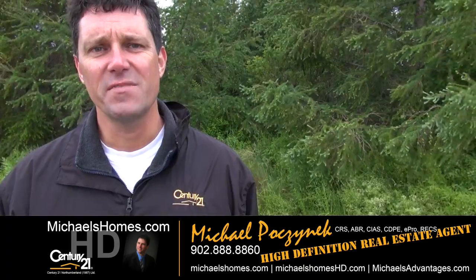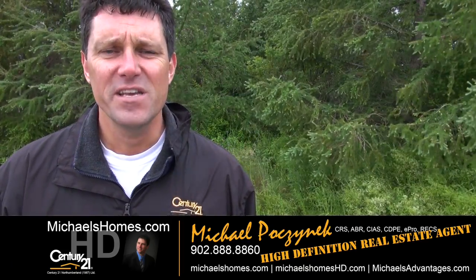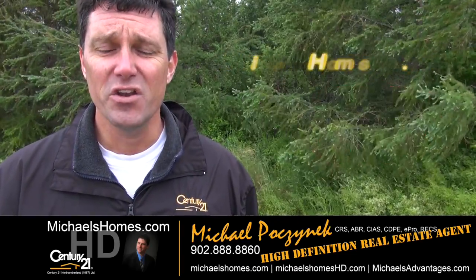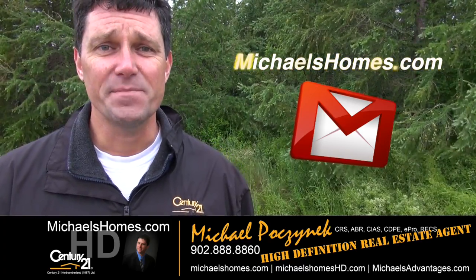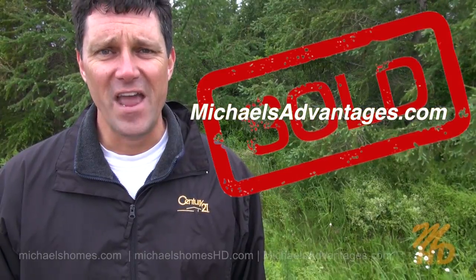Thank you very much for watching my video on my latest building lot in St. Christostrum. Please make sure you join my YouTube channel at michaelshomeshd.com, my weekly newsletter at michaelshomes.com, and if you're looking for a tip-top selling agent in Prince Edward Island make sure you check out michaelshadvantages.com. Thank you, have a great day, and remember to buy it right.